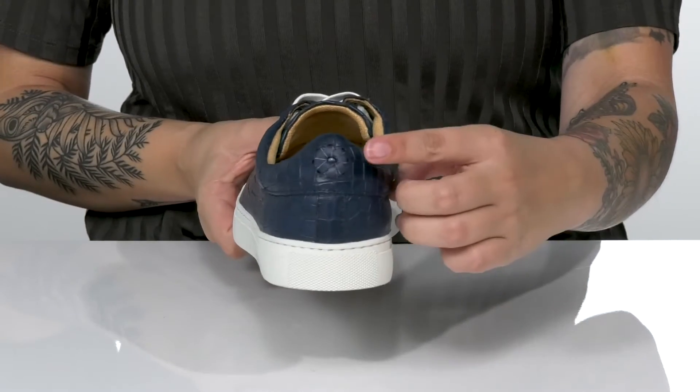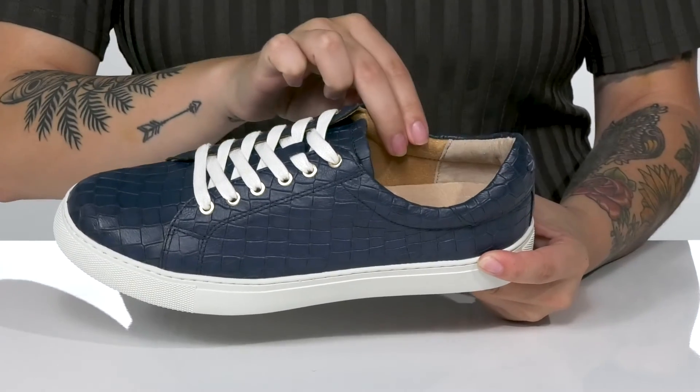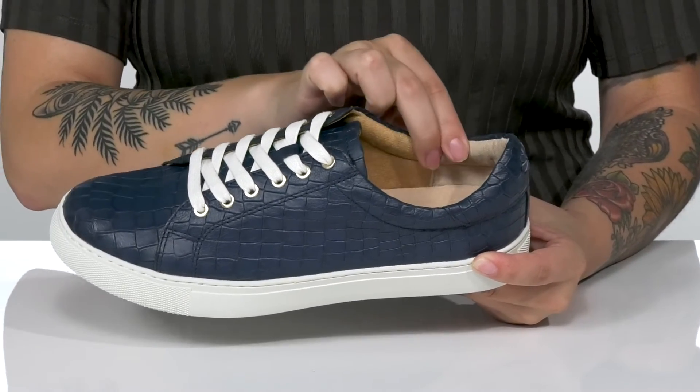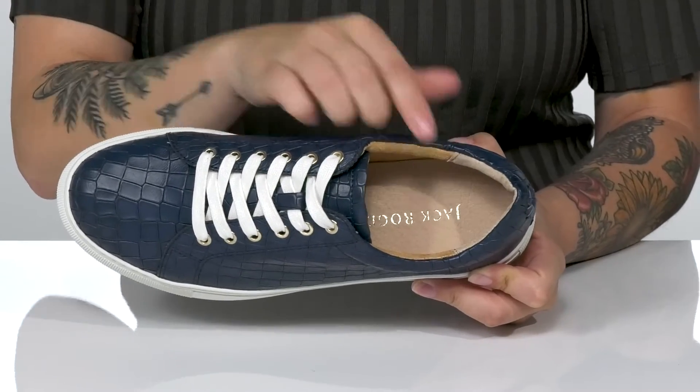On the back, you are going to find some whip stitch detailing. These have a leather and textile lining with padding around the collar, as well as a cushioned footbed that features the Jack Rogers logo.